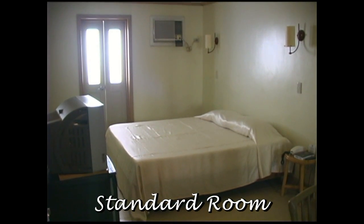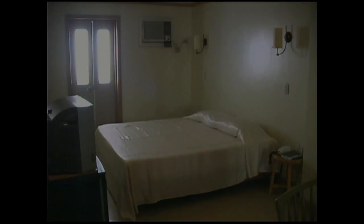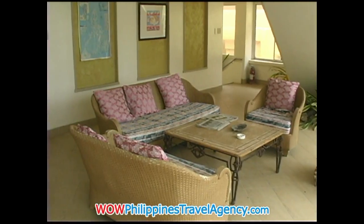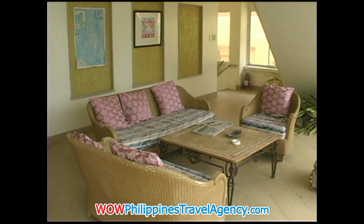Here we have a standard room, which comes with one queen size bed. On the second floor you have a sitting area that looks out into the ocean and onto the beachfront.